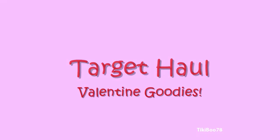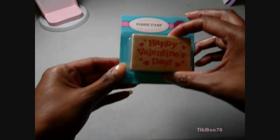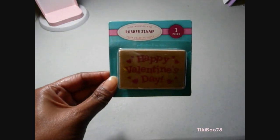Hey guys, today I have a Target Dollar Bin haul. They have all their Valentine's stuff out, so here's some stuff that I got.